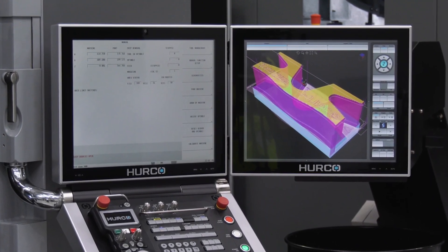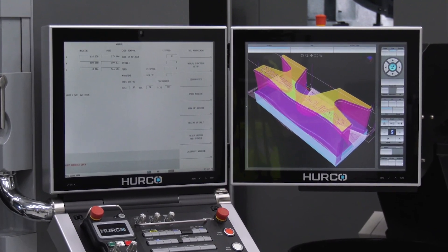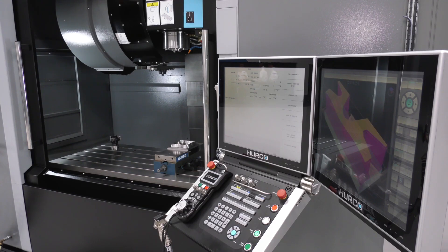The control on this machine is a Fanuc, very easy to use. We've got all of the options for four and five-axis programming at the machine. We've also got solid model import software, DXF software, and our own 3D mold swept surface software.